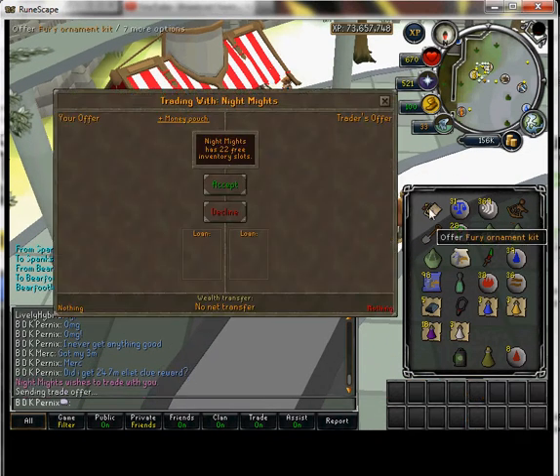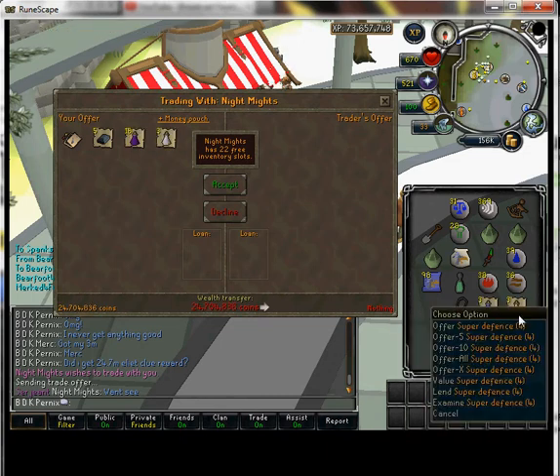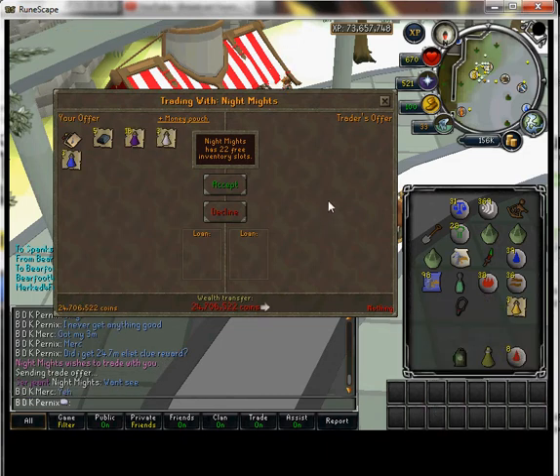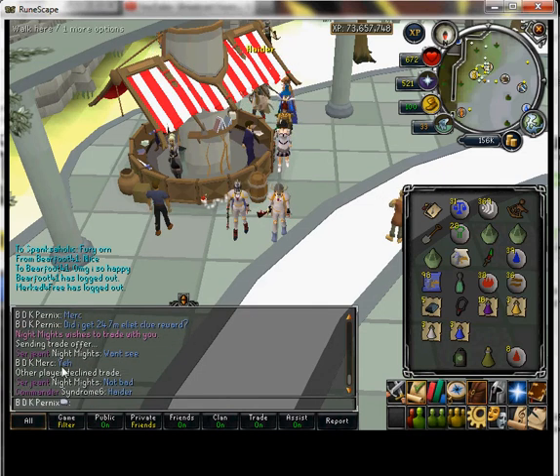This guy must want to see it or something. I just wanted to make this video really fast and show you that I just got this — I couldn't believe it. I was shocked. Right here, yeah — I got it. Did I get 24.7 mil clue reward? Yes I did.